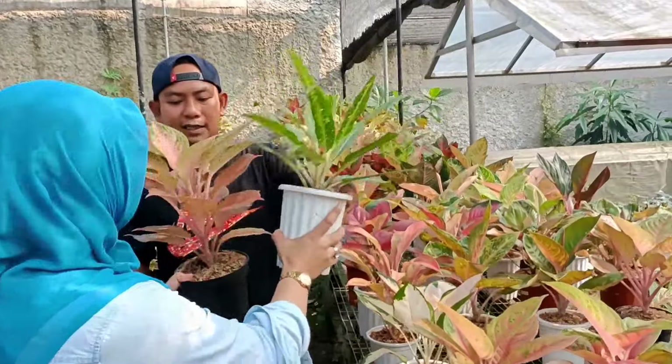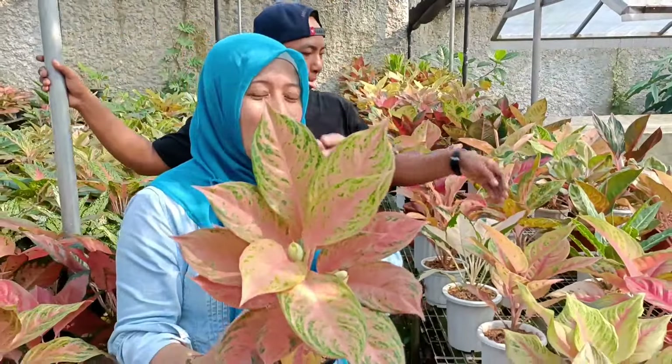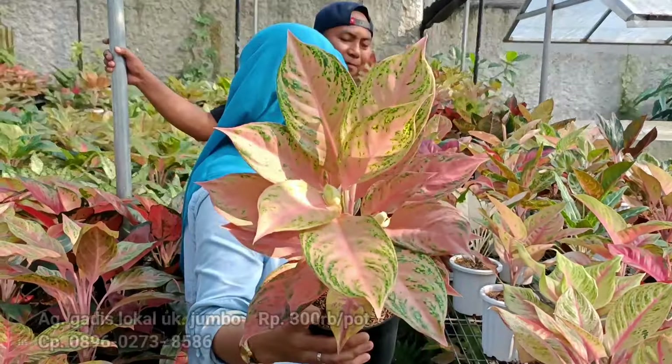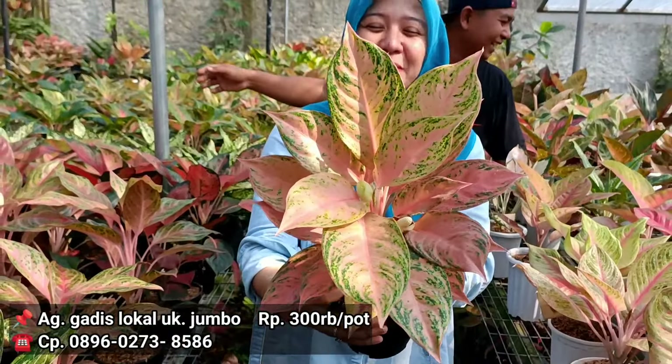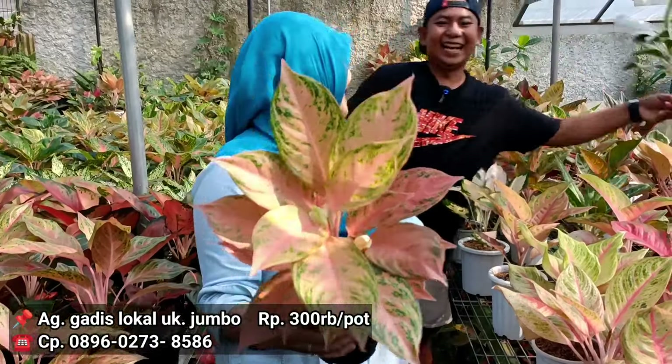Terus ada Gadis. Wah gede. Terus udah gitu dari warna dia udah ke mutasi. Betul. Berapa harganya? 325. Indukan dan lokalan dengan agak 300 ribu dari warna yang bagus. Ini menyarankan kalau warna bagus, saya dapatkan warna bagus.